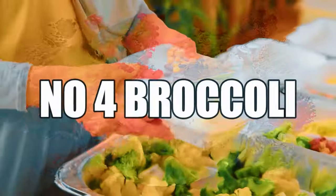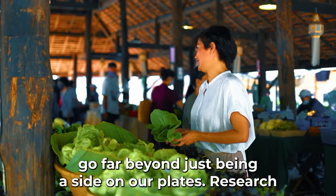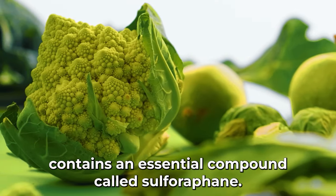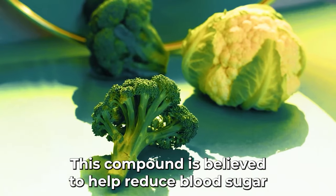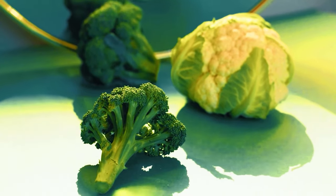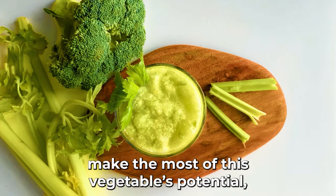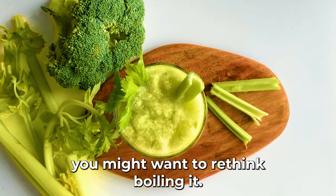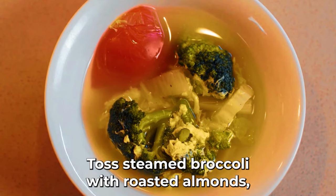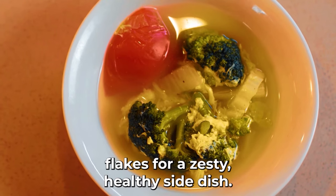Our fourth contender is the powerhouse green: broccoli. Research from the University of Warwick reveals that broccoli contains an essential compound called sulforaphane, believed to help reduce blood sugar levels, making it particularly beneficial for diabetics. Its rich fiber content ensures a steady release of glucose into the bloodstream. To make the most of broccoli's potential, lightly steam or sauté rather than boiling. Try tossing steamed broccoli with roasted almonds, a squeeze of lemon, and a sprinkle of chili flakes for a zesty, healthy side dish.